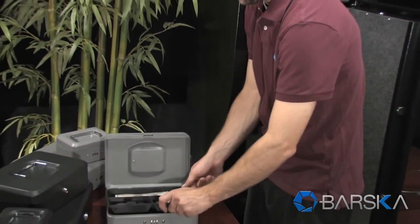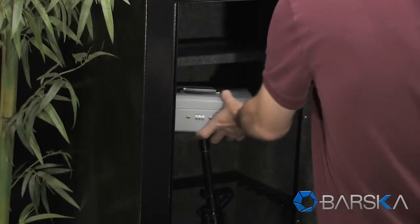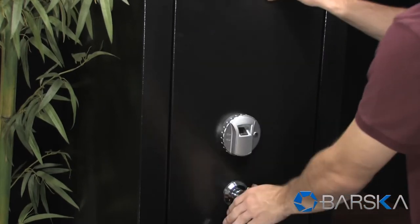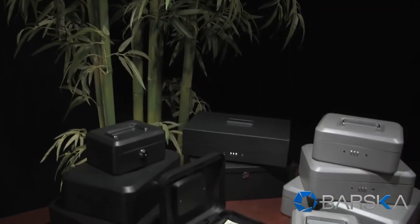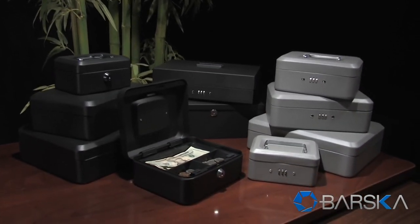For added protection, secure your cash box and valuables in a large biometric safe also available from Barska. The new Barska cash boxes are available in a variety of sizes and features.